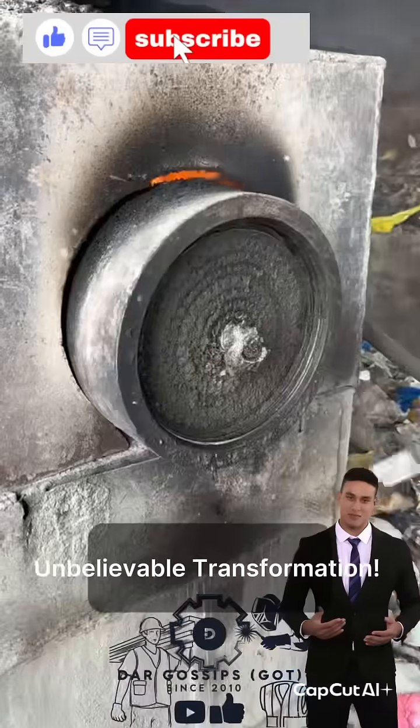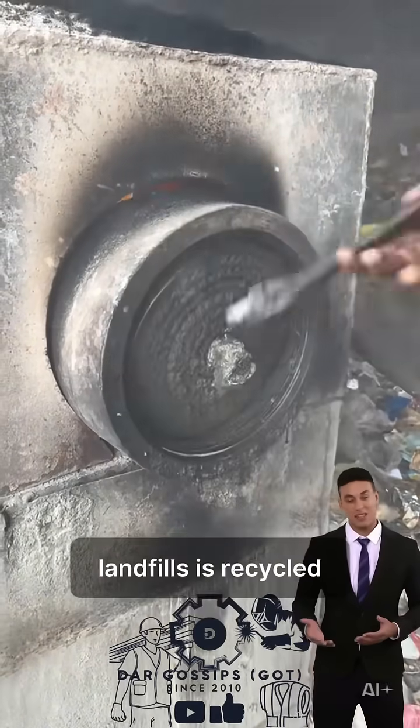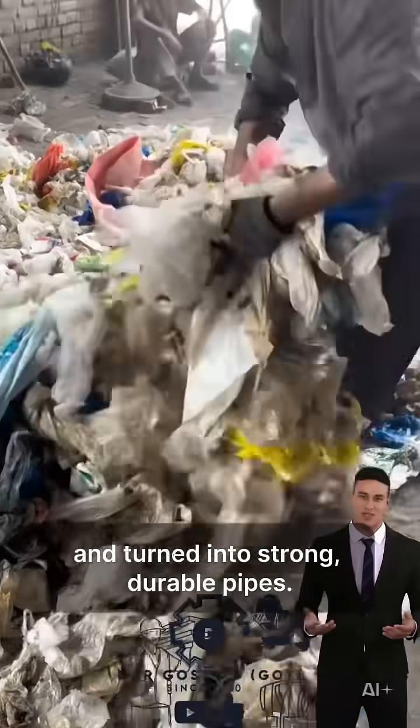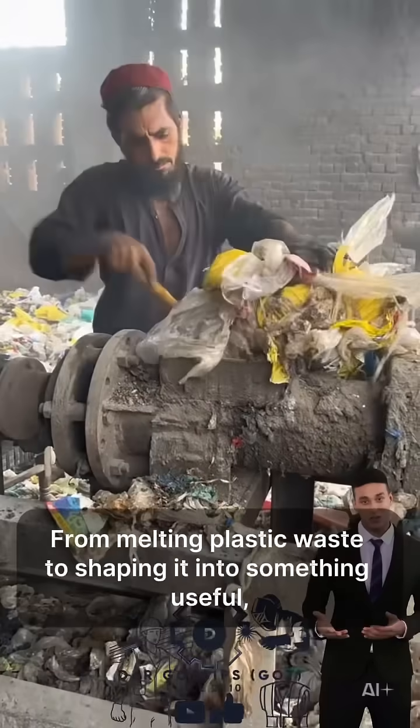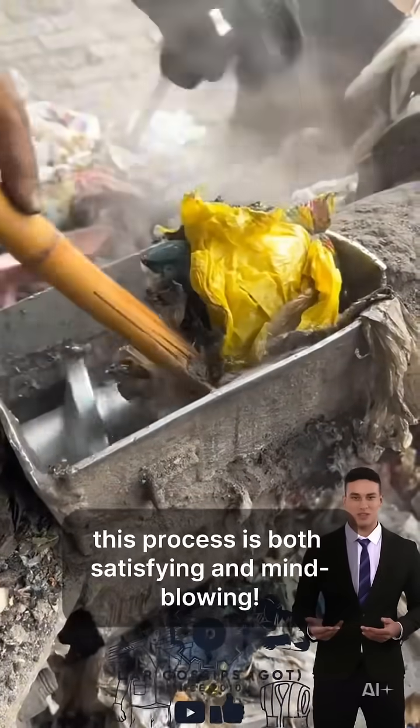Unbelievable transformation. Watch how plastic trash that usually ends up in landfills is recycled and turned into strong, durable pipes. From melting plastic waste to shaping it into something useful, this process is both satisfying and mind-blowing.